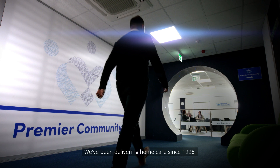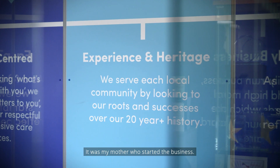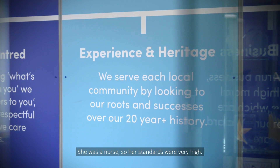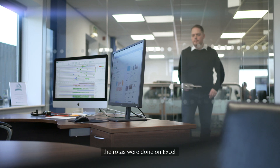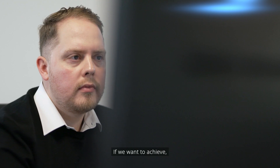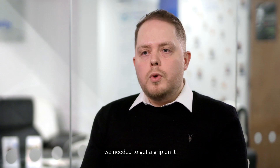We've been delivering home care since 1996, so over 25 years. It was my mother who started the business and she was a nurse, so her standards were very high. When I joined, Mum obviously had a lot of caring background and knew what mattered to people, but the rosters were done on Excel and the timesheets were paper-based. If we wanted to achieve what we want in our mission, we needed to get a grip on it and solve these problems.